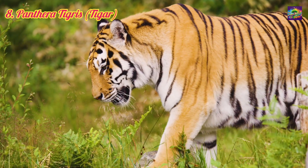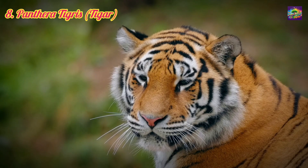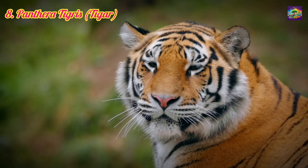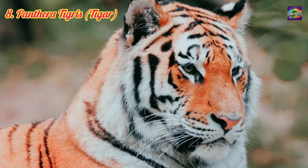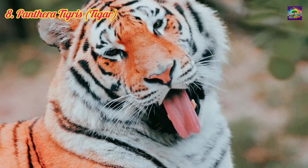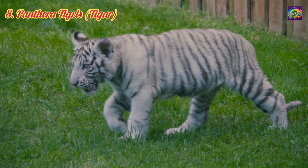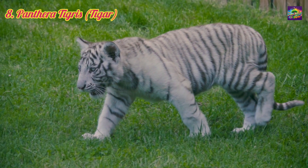8. Panthera tigris, the Tiger. Evolved approximately 2 million years ago, still extant. Relation: Closely related to Panthera Leo, sharing a common ancestor within the Panthera genus. Significance: The tiger represents the most powerful of the modern big cats, with adaptations for solitary hunting and a diverse diet, making it a top predator in various ecosystems.